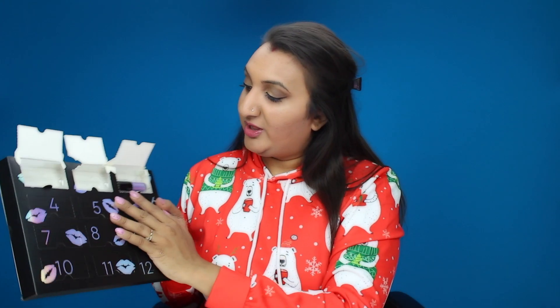Number three — look at that. It's a sort of holographic purple shade. That is stunning — oh my god this is gorgeous. I don't wear brown lipsticks but I think if you wore a brown lipstick and then put this over it, it would look so stunning. I really love this color.